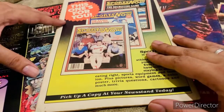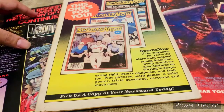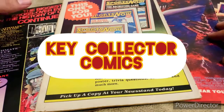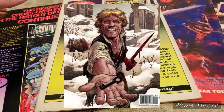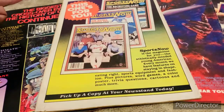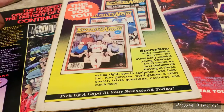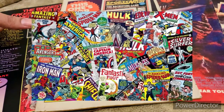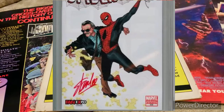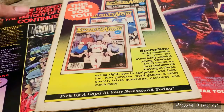Today is a special day because we are going to start a new series on this channel called the Key Collector Comics. While I don't have a lot of key comics, I do have some. What do I mean by a key? A key is an important issue — it's not just a regular comic. There is some importance attached to it: it could be an origin of a new character, a start of a new series, a monumental cover, or even a signed comic.